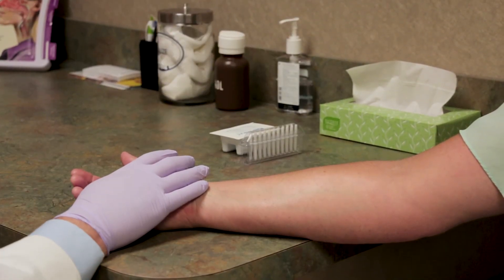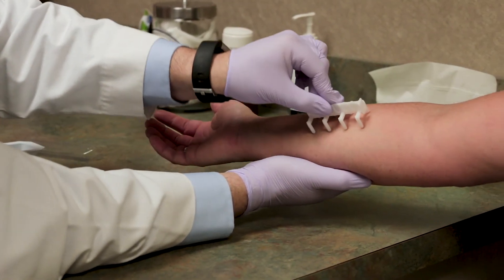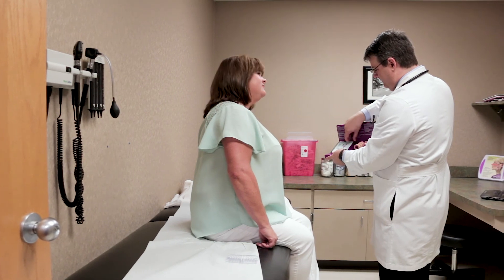So anywhere between four to five years worth of injections — the duration really depends on the individual. This modifies the patient's immune system so they become less allergic or no longer allergic. I wouldn't say it's a cure, but it definitely does eliminate a lot of the allergens for individuals who go on allergy injections.